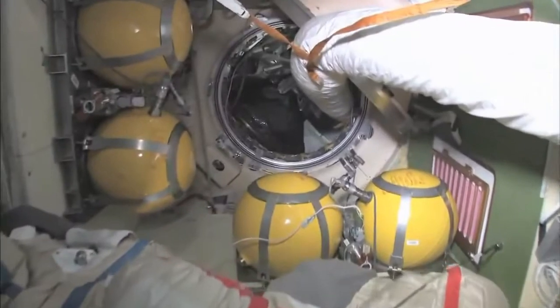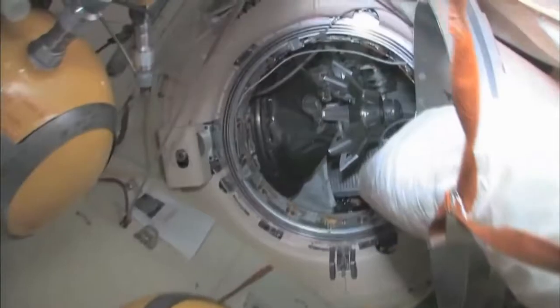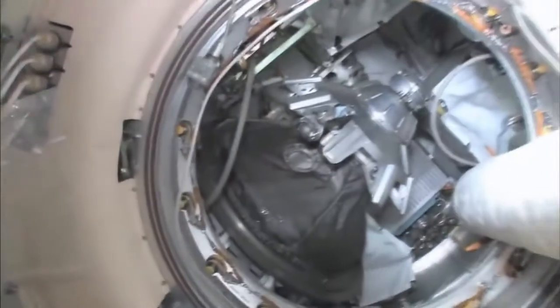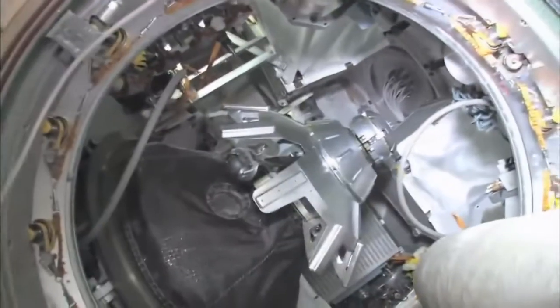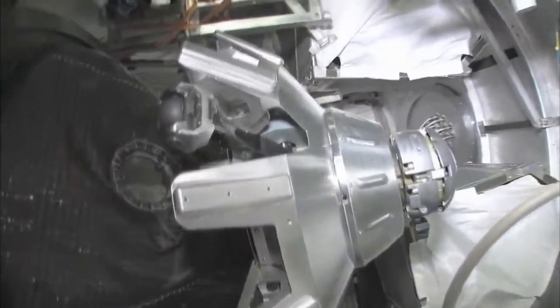Continuing on down through here — we'll stop here on the way back — is our Progress cargo vehicle. The Progress is a cargo ship, unmanned, uncrewed, nobody driving. It has the same kind of docking compartment and is very much based on the Soyuz design, except it doesn't have any reentry capability.